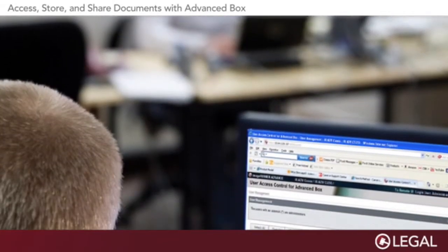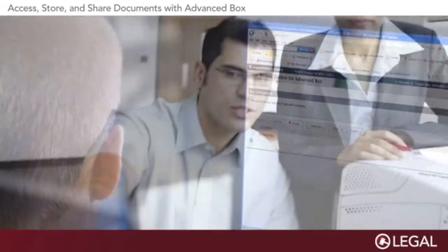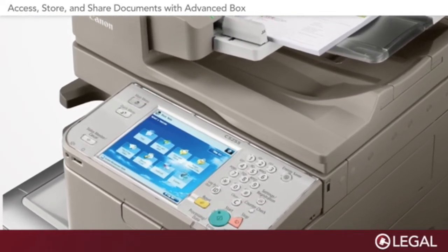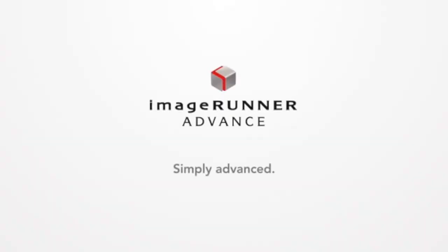AdvancedBox also offers a range of security options that can be customized to fit your company's needs. Take a closer look at Canon ImageRunner Advanced AdvancedBox solutions today.